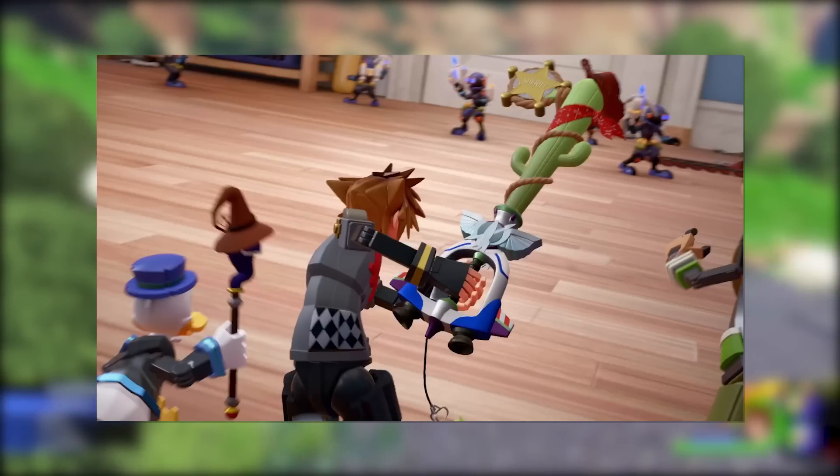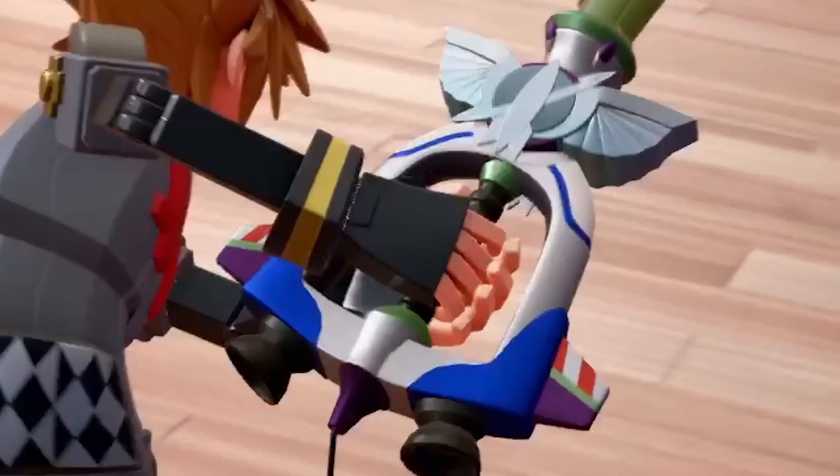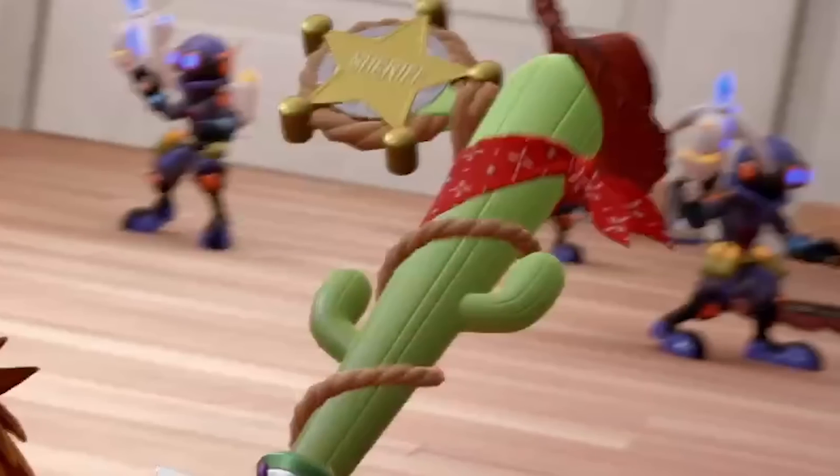As you guys can see, in terms of the hilt, we've got a Buzz Lightyear sort of theme going on. We've got the Galactic Rangers icon right there, as well as the colors that correspond to obviously Buzz Lightyear. And then of course, if we look at the top half of the Keyblade, we've got a cactus with a rope wrapped around it with a bandana, as well as a cowboy hat and a sheriff's badge. So clearly, the top half corresponds to Woody.